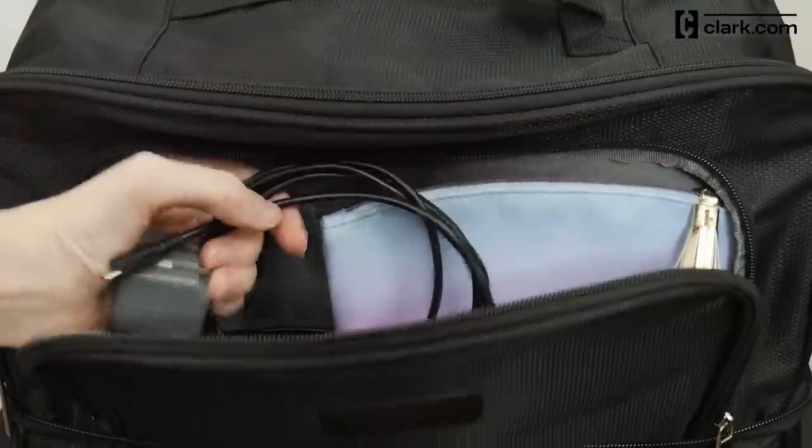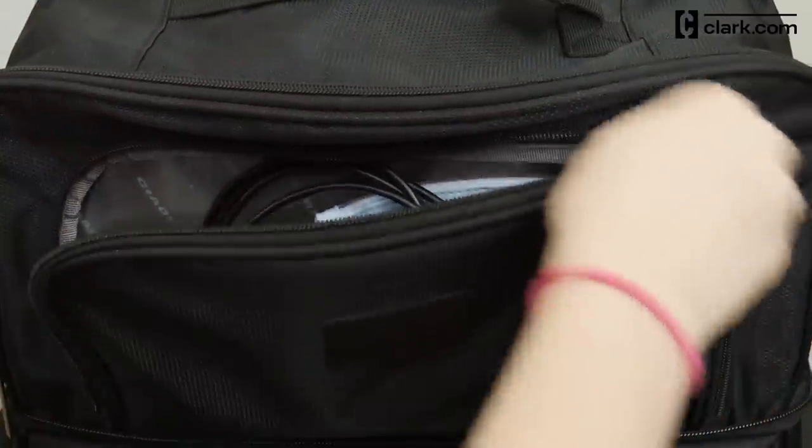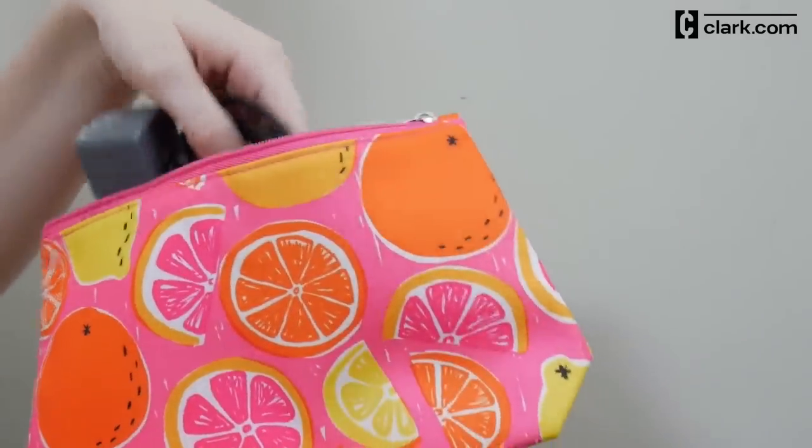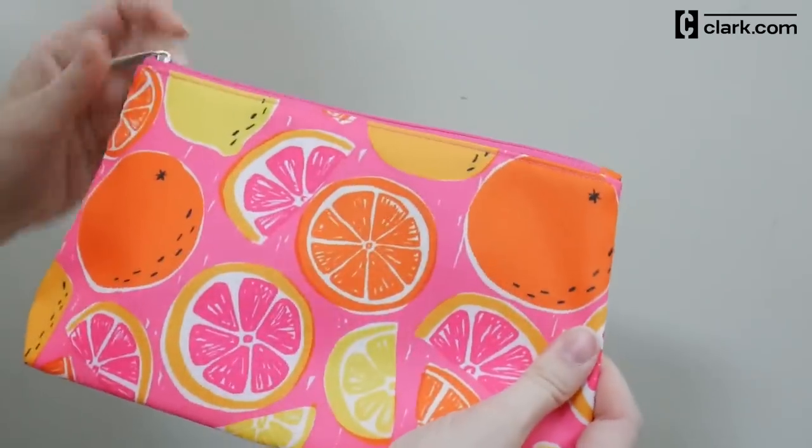Put your chargers into an easy-to-access pocket so you can grab one if you see that your battery is getting low. If your bag doesn't have a separate outer pocket, store them in a pouch or plastic bag to stay organized.